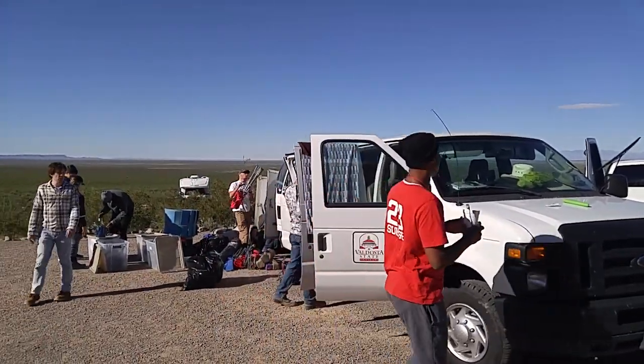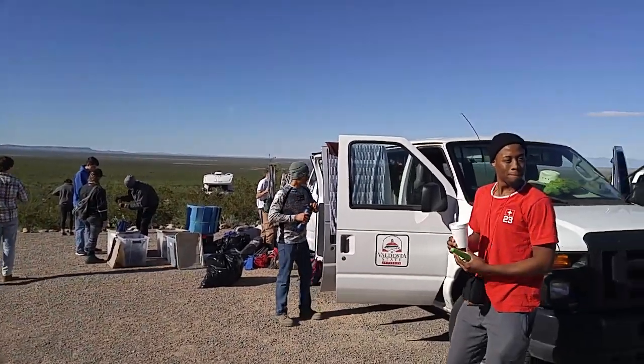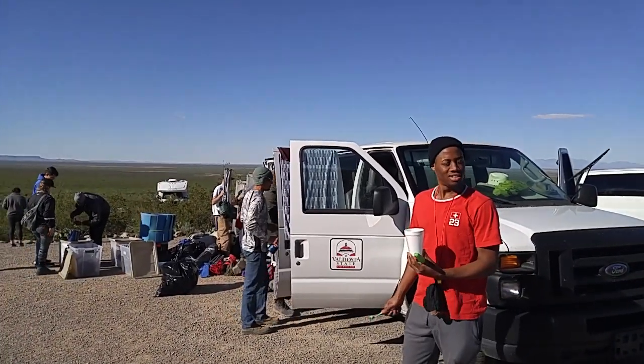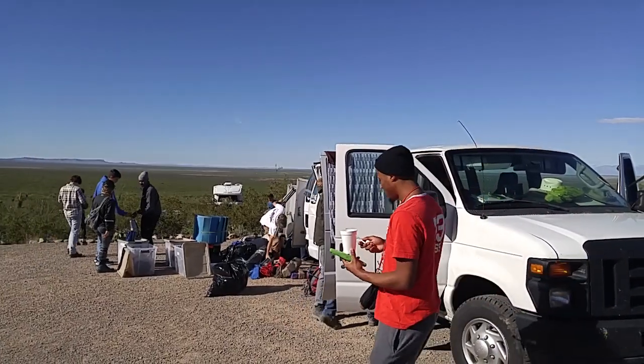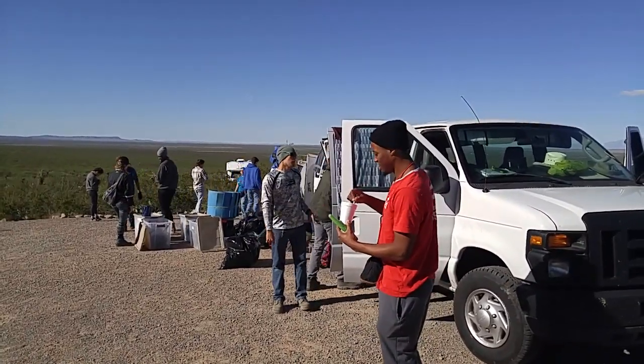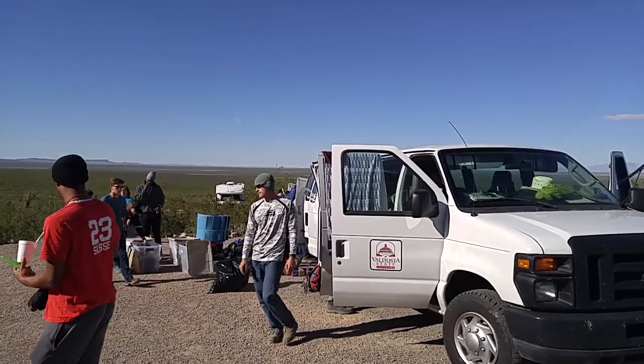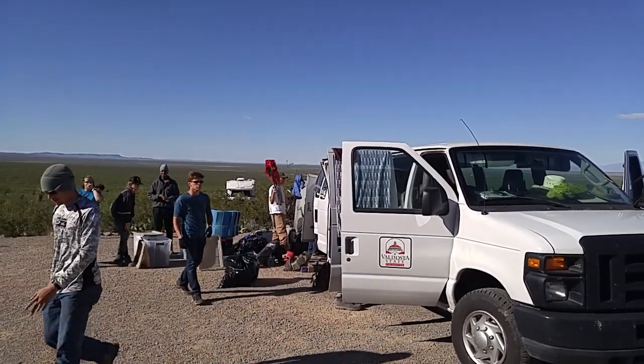We stopped along the way on the other side of the range at 8,000 feet and got out of the vans at 6 p.m. at 45 degrees. That's not unusual out here — the winds can be relentless. So there's a total of how many in this group? We have 16 students and two professors.